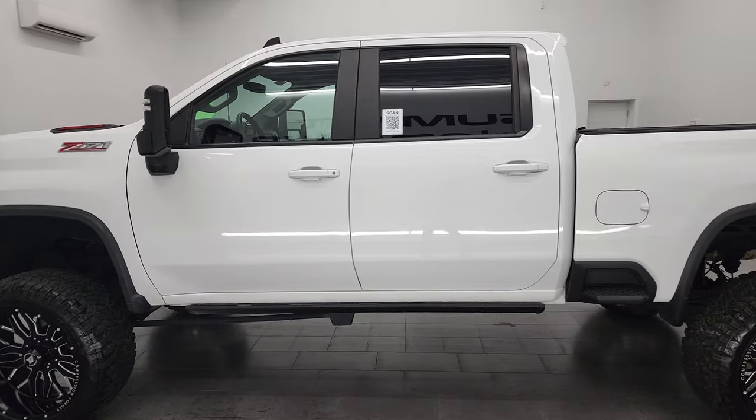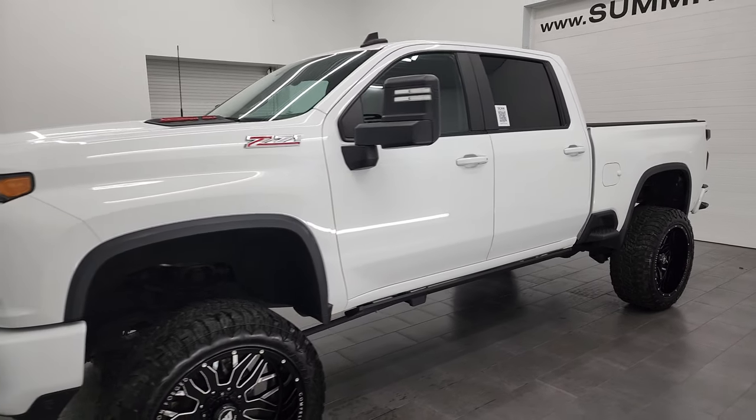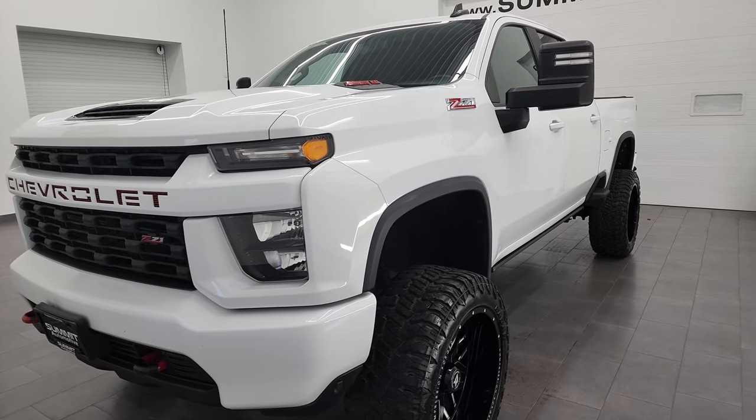This 2020 Chevy Silverado 2500 has the 6.6 liter Duramax diesel engine. It puts out 445 horsepower and it's paired up with the Allison 10-speed automatic transmission.